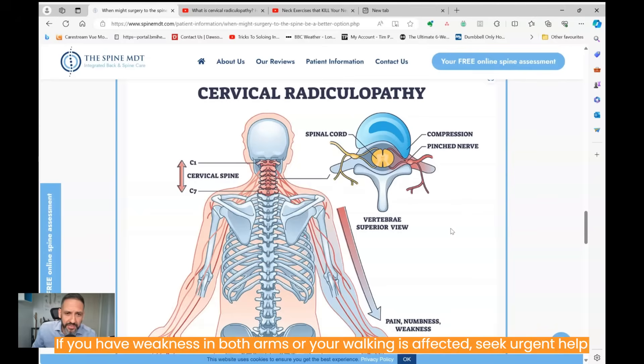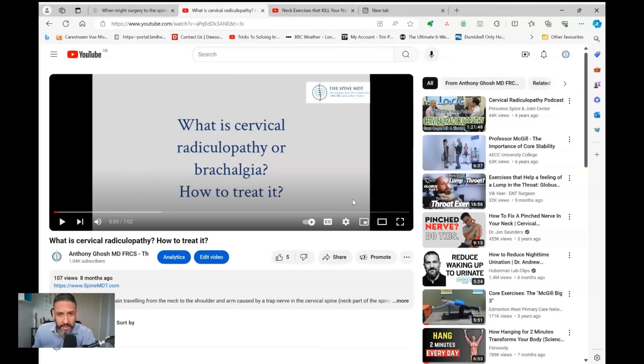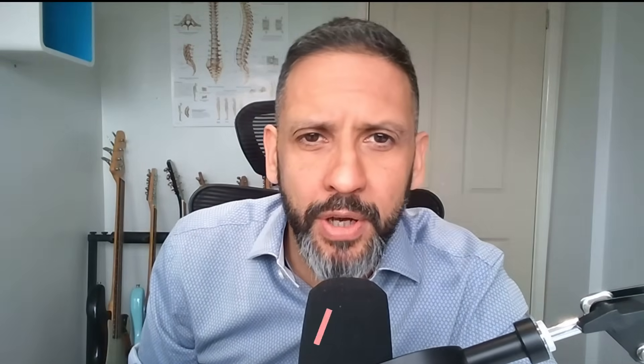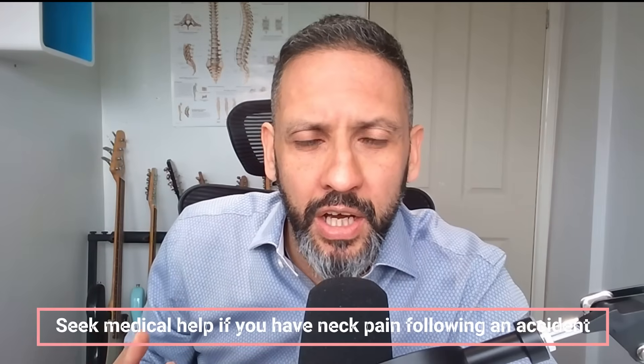Likewise, if you start to notice weakness in both arms or unsteadiness in your walking, then we start to worry about the spinal cord itself being affected, so you need to see someone urgently for that. Pain going down the arm is cervical radiculopathy, and I've got a whole video on that — there's a link below. Also, if you've been involved in some kind of high-impact injury, for example a road traffic accident or a big fall, and you haven't attended A&E or your local emergency room, and you still experience pain in the neck, you've got to get that looked at just in case there's a ligament or bony fracture.